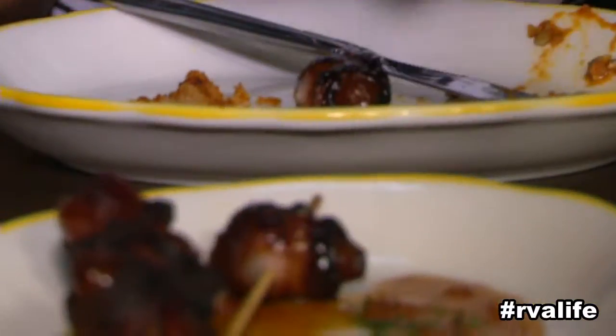It looks delicious. It's great — sweet and salty, and it has bacon. Nothing's wrong with bacon.